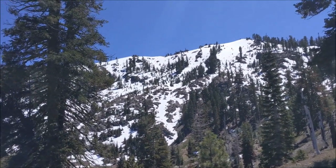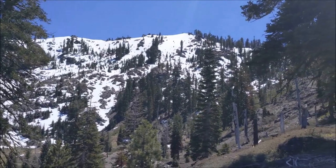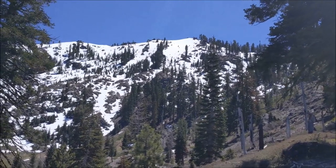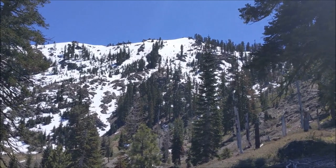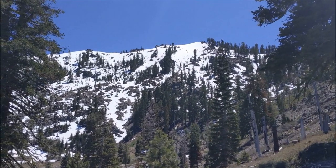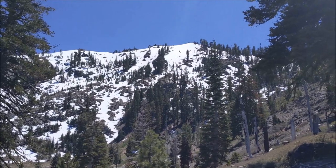Hello, this is Mount Linn, aka South Yolla Bolly. The plan is to make this the first major summit of the season for me, after a couple months of not really doing anything outside Santa Clara County.